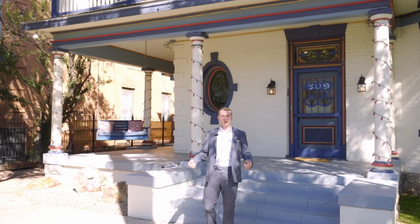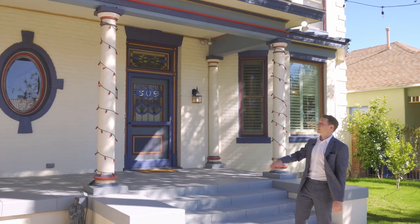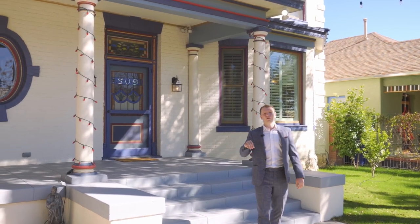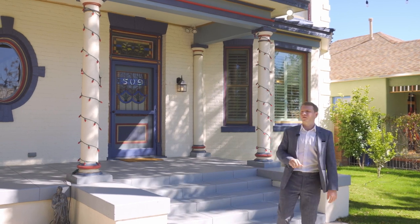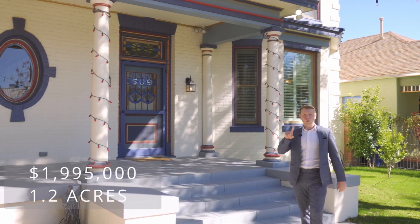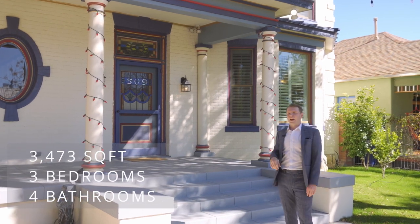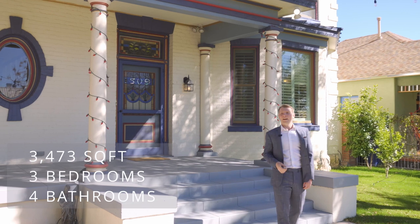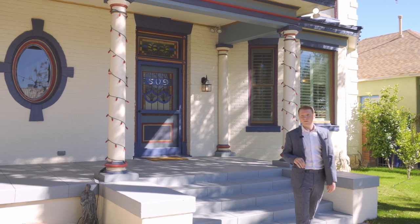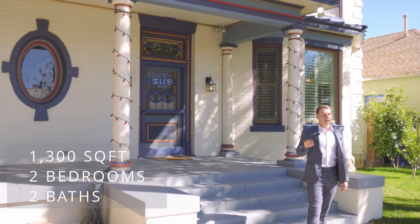Hi everyone, welcome to Tucson. My name is Vas Kingsley and this is 509 South 6th Avenue. Before we start the tour, this is the beautiful Victorian-style mansion built in 1902, right in the center of Tucson in the Armory Park District, two blocks from downtown. The property sits on 1.2 acres and has two houses. The main house is 3,473 square feet with three bedrooms — though you can make it four — and four bathrooms. On the back east side, we have the guest house, also known as Miller's Carriage House: a beautiful two-bedroom loft style at 1,300 square feet.